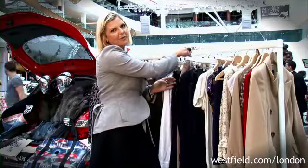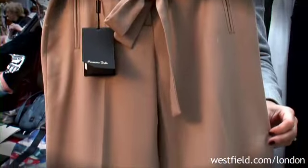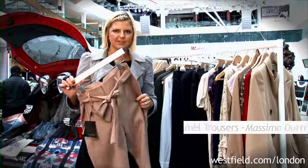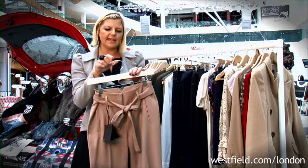We've also got camel, which is probably the colour of the season. There's lots and lots of camel on the rail, but my favourite are these high-waisted trousers from Massimo Dutti. They look great teamed with a blouse tucked in or with a blazer.